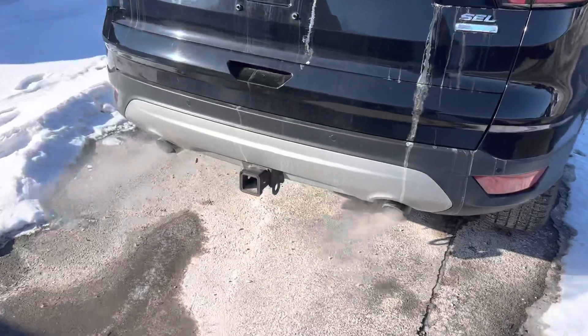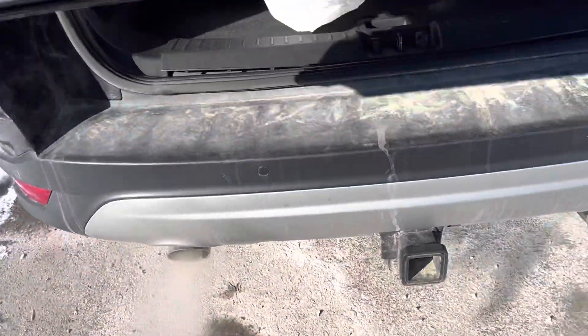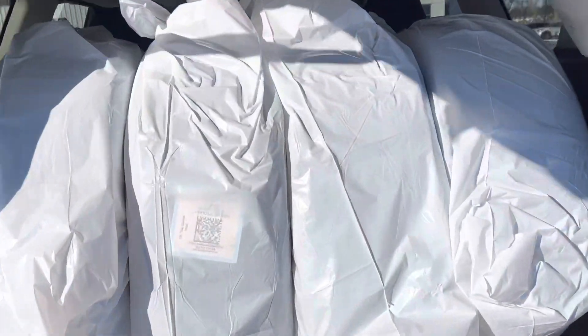Backup camera. I'm just gonna open this up for you — hopefully the tires don't fall out. Power liftgate. These are the tires.